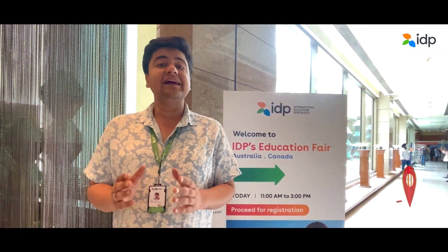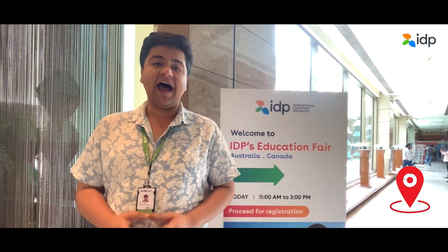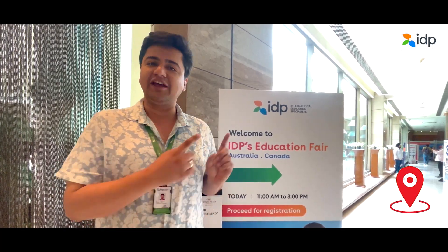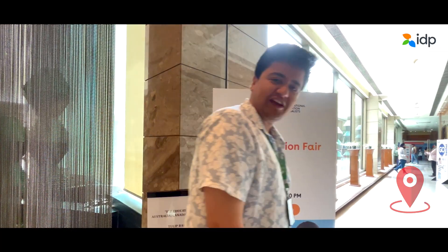Hi guys, welcome to the video. In today's video, we are at the IDP Education Fair where we will show you the glimpses of the Education Fair. So come, let's check this out.